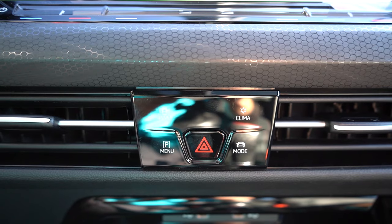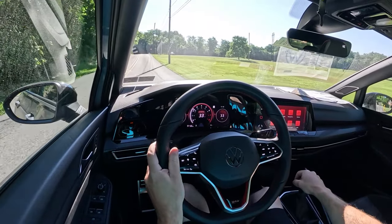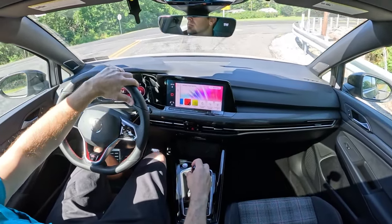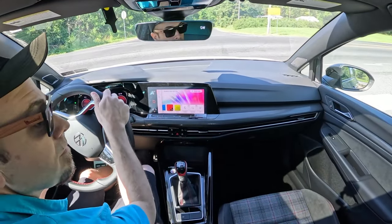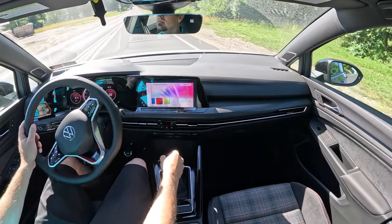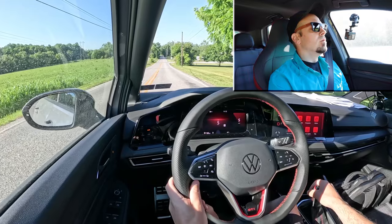Before we do any acceleration runs, I want to mention the drive modes. There's a drive mode button located just in front of the shifter, underneath the infotainment screen. Those drive modes include Eco, Comfort, Sport, and Custom, adjusting things like shift points, throttle response, steering sensitivity, gauge colors, engine sound, and even climate control settings. Now, having said all that — we've got it in Sport mode — in three, two, one...